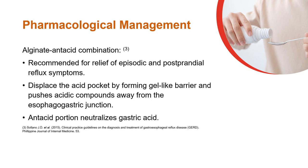Alginate-antacid combination helps relieve episodic and postprandial reflux symptoms. Alginates displace the acid pocket by forming a gel-like barrier that pushes acidic compounds away from the esophagogastric junction, whereas the antacid portion neutralizes the gastric acid.